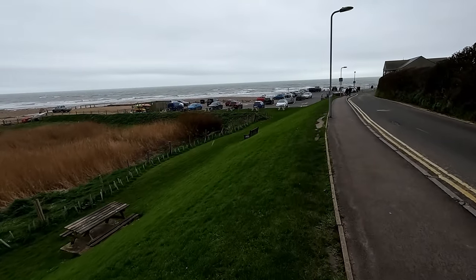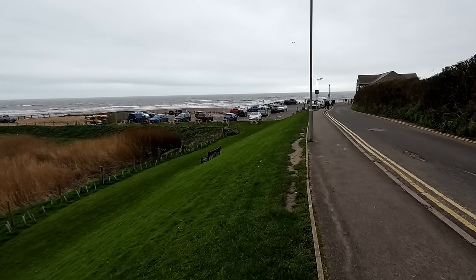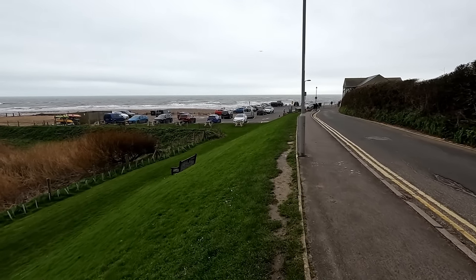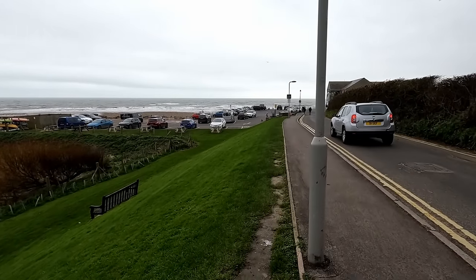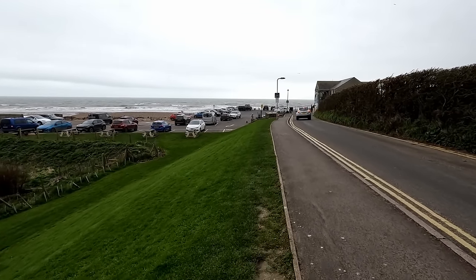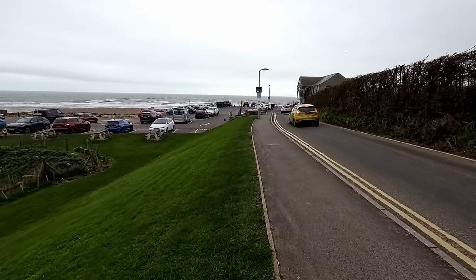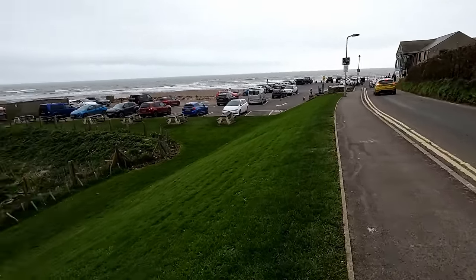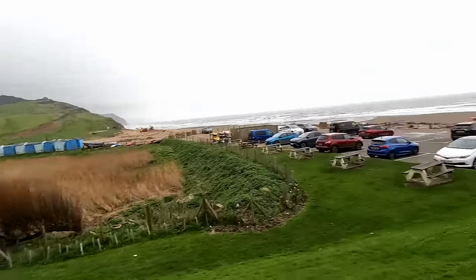So fools that we are, we've decided to come for a walk on a wet and windy day here at Charmouth. We're going to have a look for fossils and sea glass and shells and minerals and stuff. It is a very blustery, damp, rainy, windy day. But there's no such thing as bad weather, only bad clothing, so we are suitably wrapped up and we're going to go for a walk on the beach.